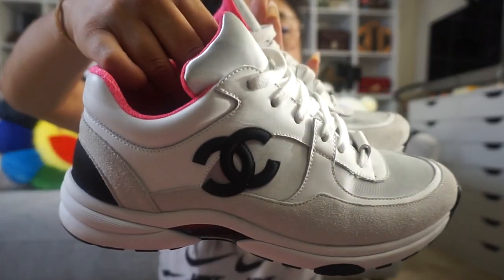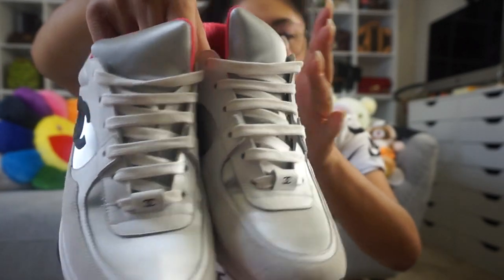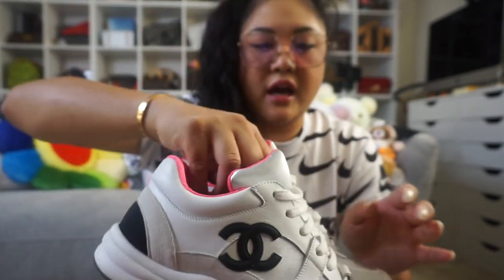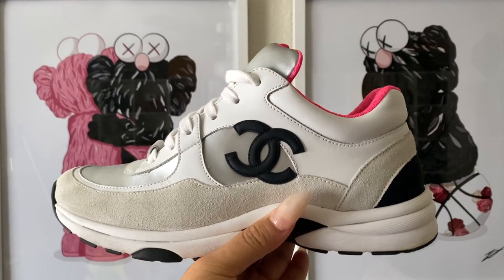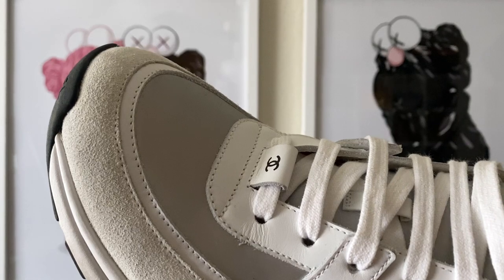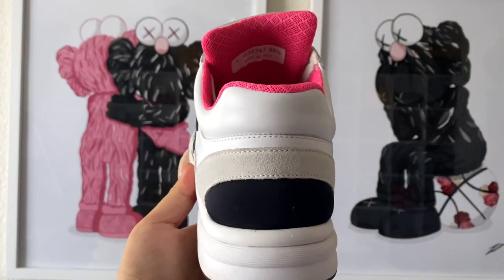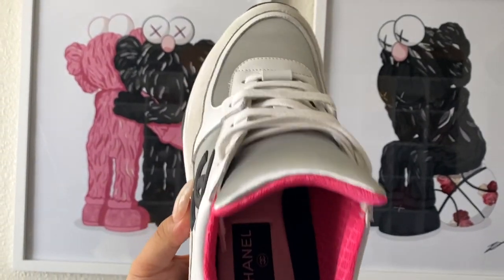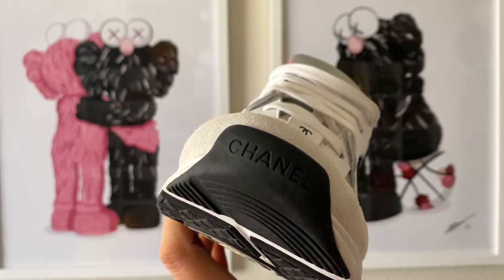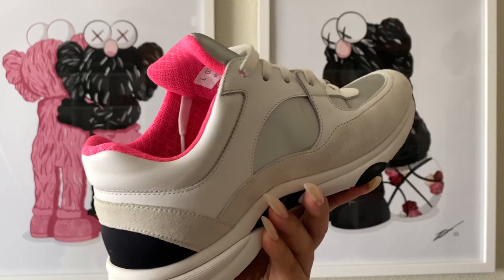This third pair is the same shoe again — metallic silver, grays, and blacks with hot pink on the inside. It's a different nylon with a black CC, not transparent, with light gray suede and white leather trimming. This was actually my first pair that sucked me into this style, and I bought it here in Hawaii.